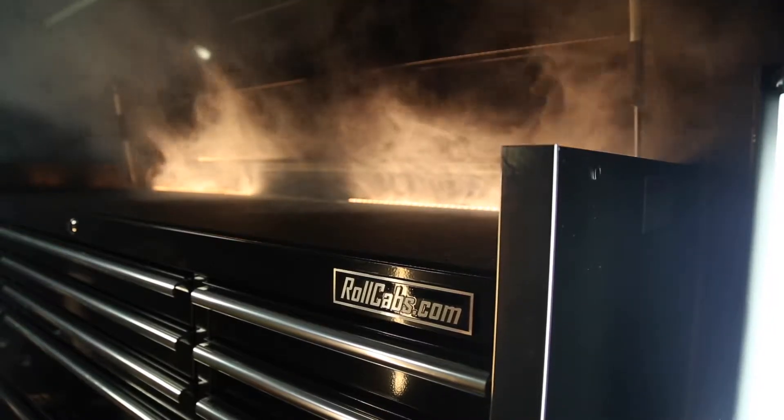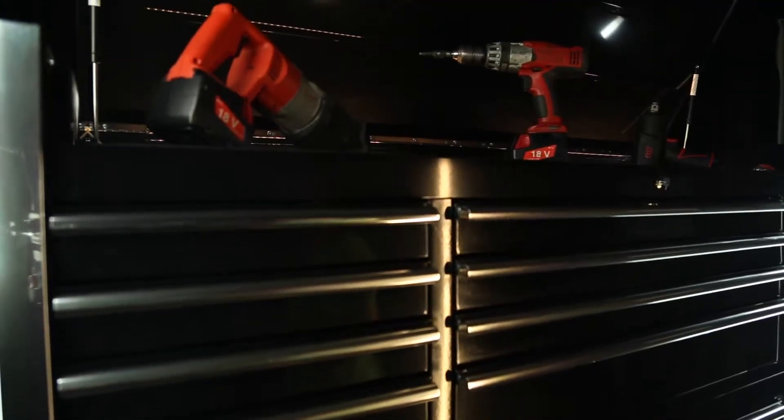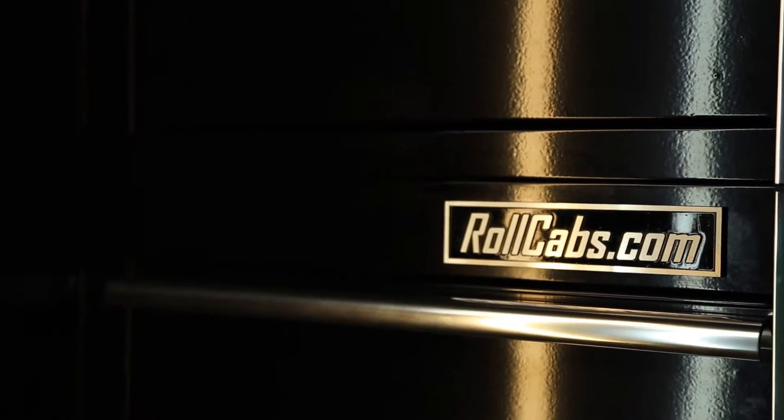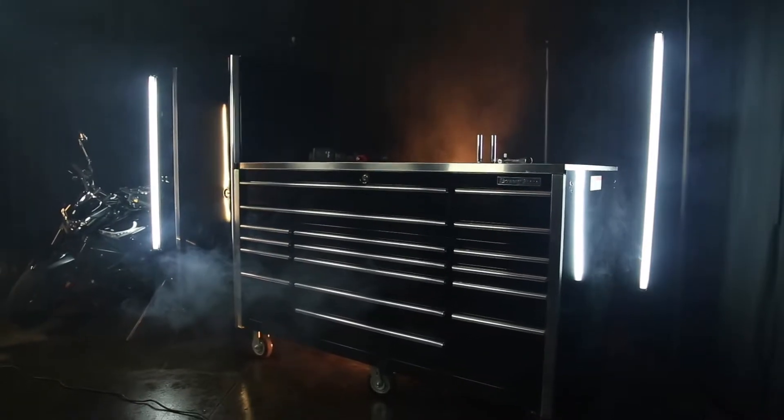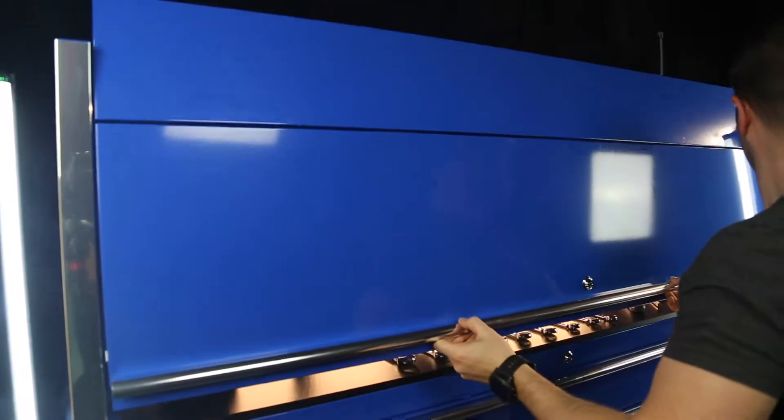If you're looking for a toolbox, you should expect the same quality of toughness as the tools you put in it. RollCabs.com is your number one source for the best high-capacity professional line of rolling cabinets, toolboxes, and accessories.